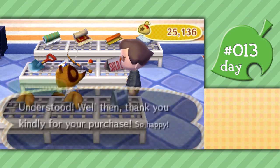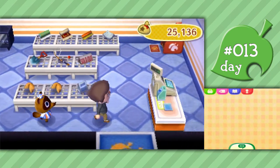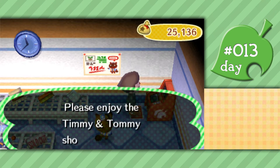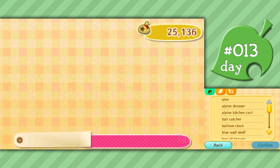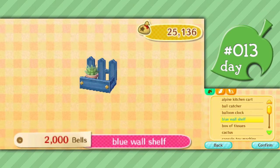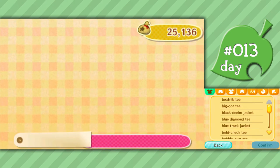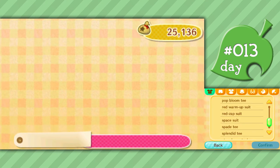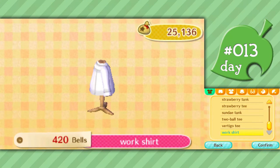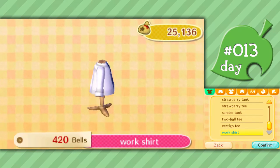We still have the carpet and wallpaper which we can buy, and three slots for furniture. We can buy medicine as well in case we get stung by bees or if one of our animal friends gets sick. Now we can order furniture that we've found through the Timmy and Tommy shopping catalogue. This is really helpful - here's my box of tissues that I can't buy again. If you accidentally sell something you didn't want to sell, you can find it here. All the way down at the bottom - my work shirt. I accidentally sold this, but now that I look at it again, maybe I don't want it back.